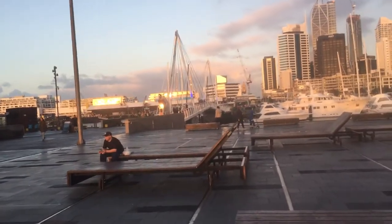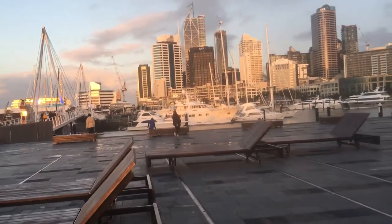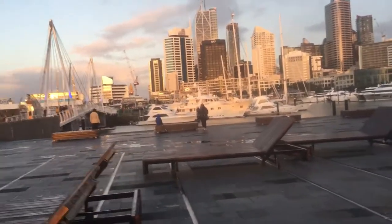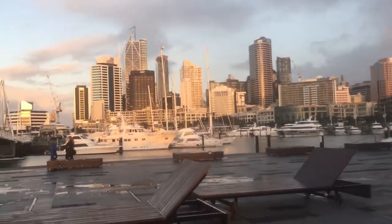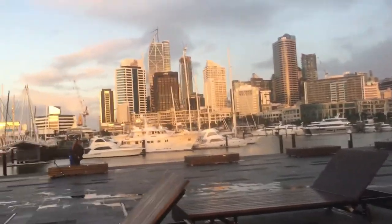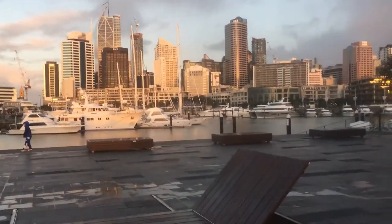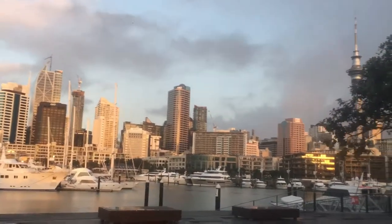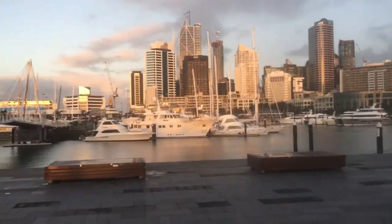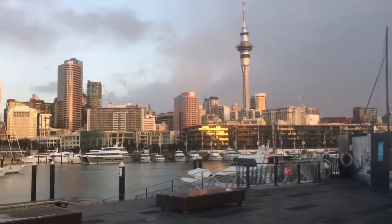We're heading to the port where we can see some boats and ships. Yeah, the buildings. This is the scene — we are about at the center of Auckland, the heart of Auckland. You can see the Sky City tower.